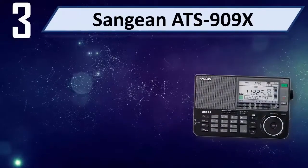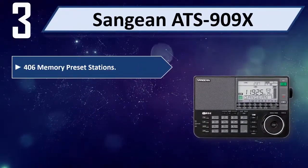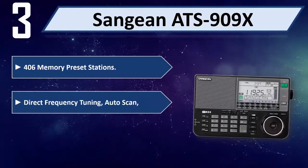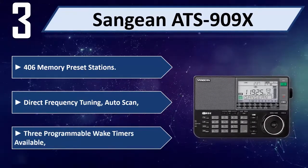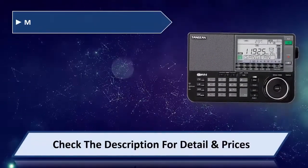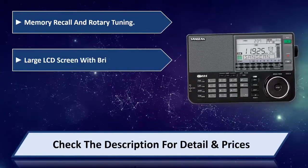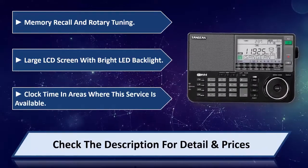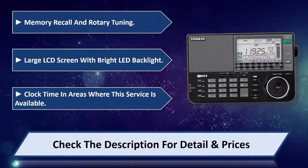Number 3: Sangean ATS-909X. 406 memory preset stations, direct frequency tune-in, auto-scan, 3 programmable wake timers available. Memory recall and rotary tuning. Large LCD screen with bright LED backlight. Clock time in areas where this service is available. Please check the description for detail and price.